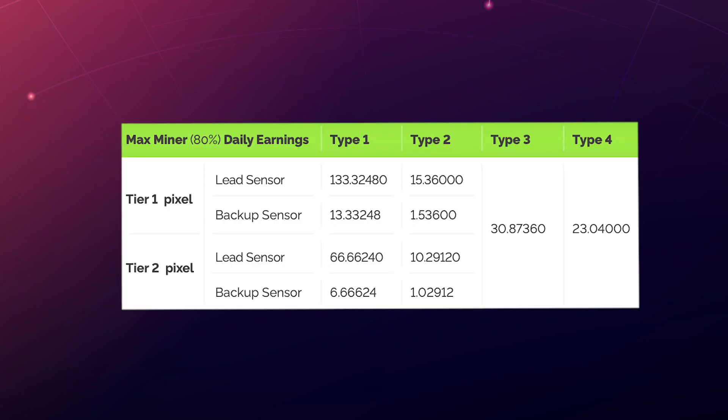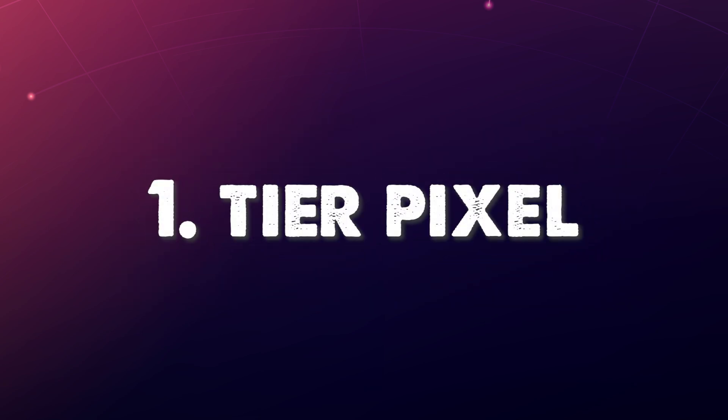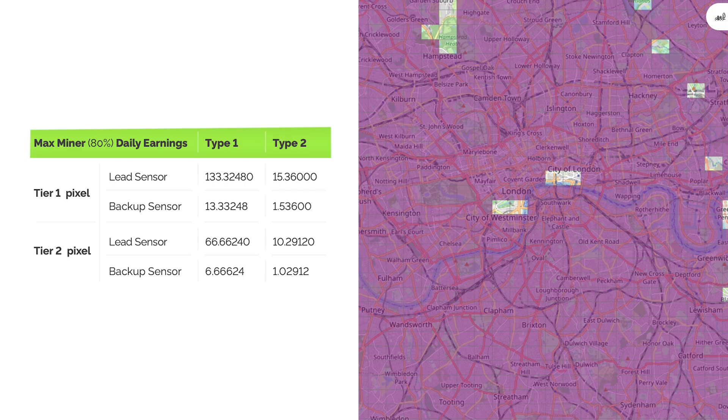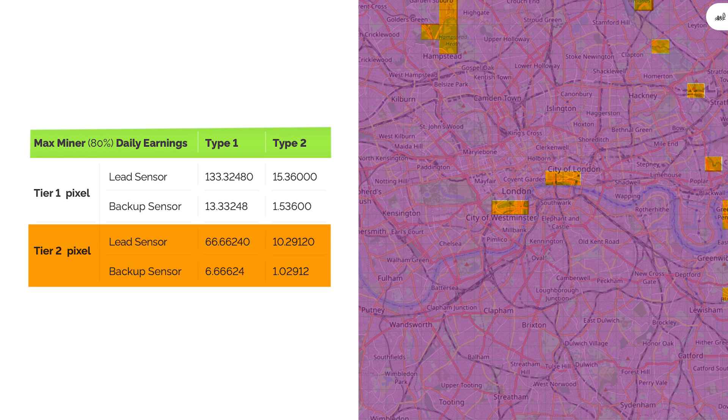So how are rewards calculated? Type 3 and Type 4 earnings are fixed. Type 1 and Type 2 sensor earnings vary based on two main factors. Number 1, Tier Pixel. There are two types of Tier Pixels, Tier 1 and Tier 2. Tier 1 Pixels are highlighted in purple on the Planet Watch Explorer map and provide more valuable air quality information. Sensors within these areas earn more Planet Tokens than the areas not covered in purple, which are referred to as Tier 2 Pixels.